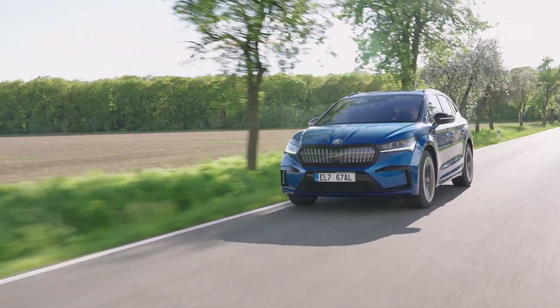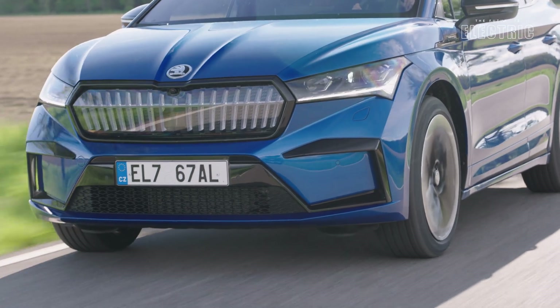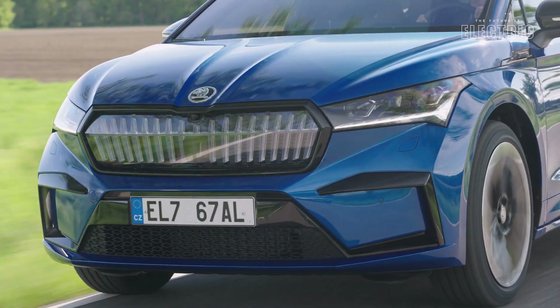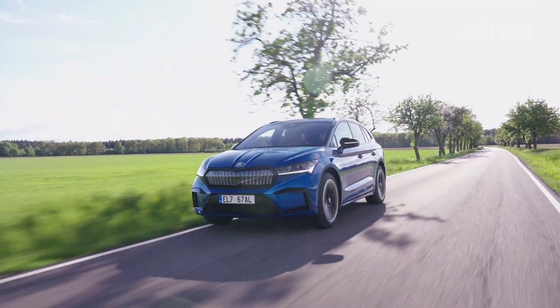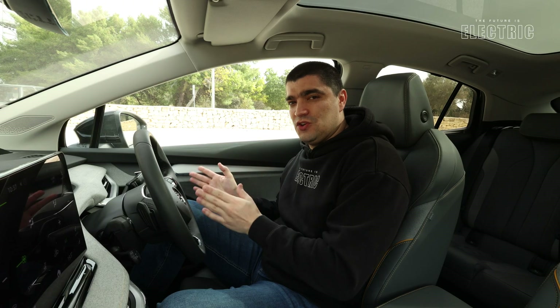Charging times depend on two factors: how big your battery is — and this car comes with two different battery size options — and what you are plugging the car into. If you're plugging into AC, alternating current, which is what we have at home and on most of the public network, you'll get one charging time. If you plug into DC rapid charging, which this car supports on the CCS European port and which you'll find mainly on highways, you'll get different charging times.